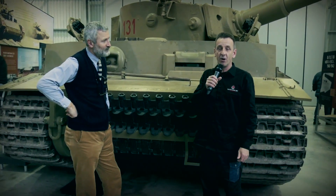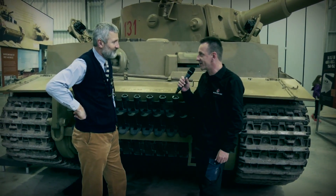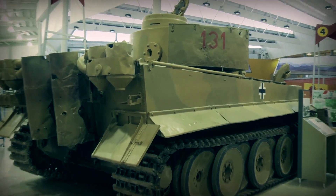We're now joined by David Willey, who is the curator of the Tank Museum here in Bovington. Thank you very much for joining us David. A bit of history about the marvelous Tiger 131.